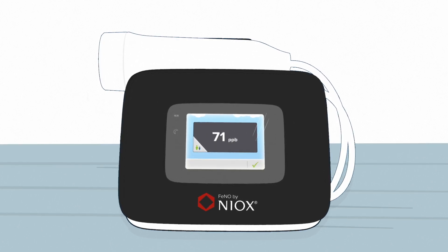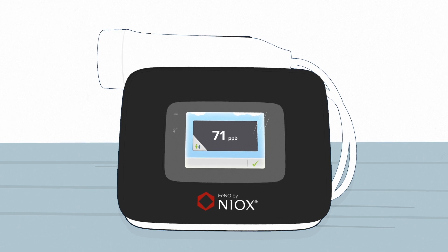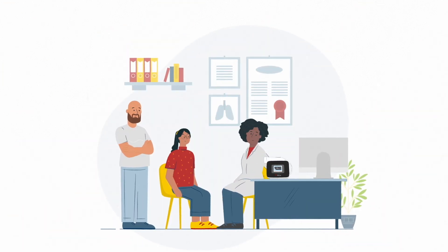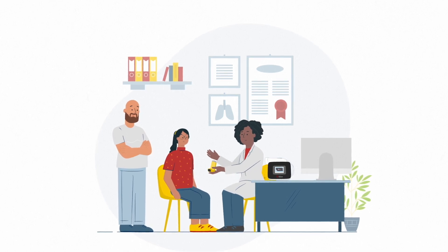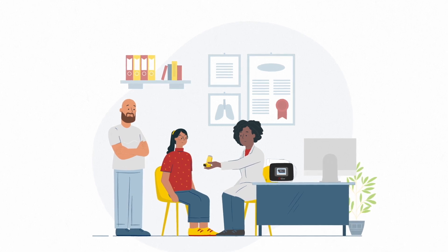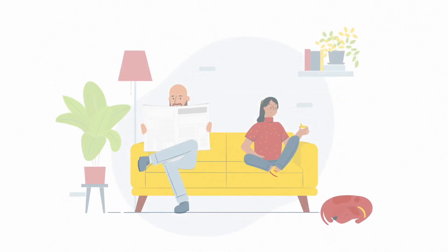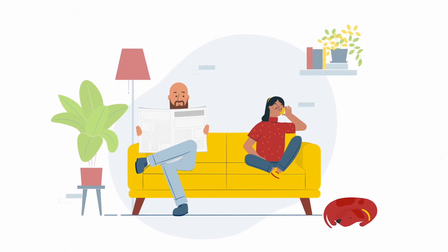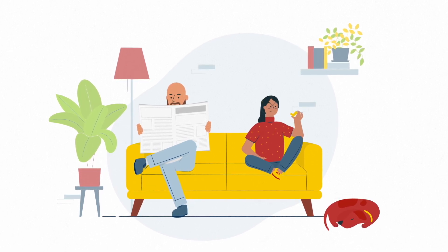The doctor then performs a spirometry test, providing additional evidence for the diagnosis. Anna is prescribed an inhaled corticosteroid and a bronchodilator, which should keep her asthma under control and allow her to live life without further symptoms. Anna's high PHENO level gave the doctor confidence in her diagnosis and she was able to prescribe the correct treatment as quickly as possible.